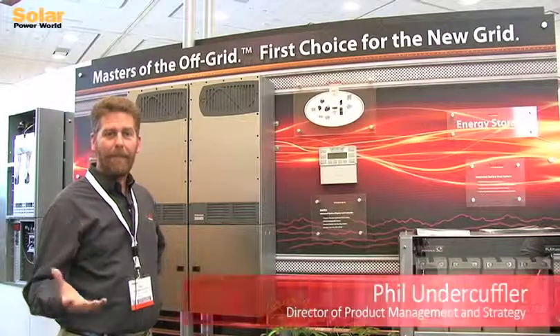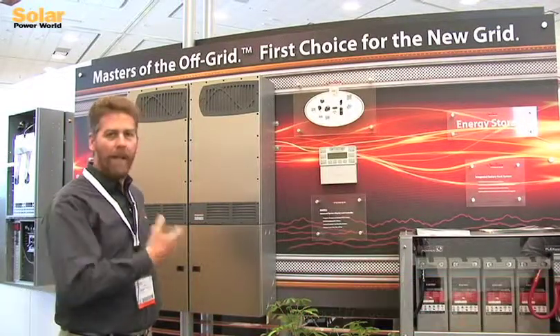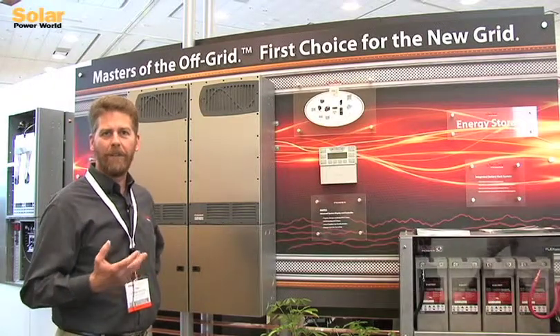My name is Phil Undercuffler with Outback Power. We're here at Intersolar to expand the messaging on our Radian series inverter charger.